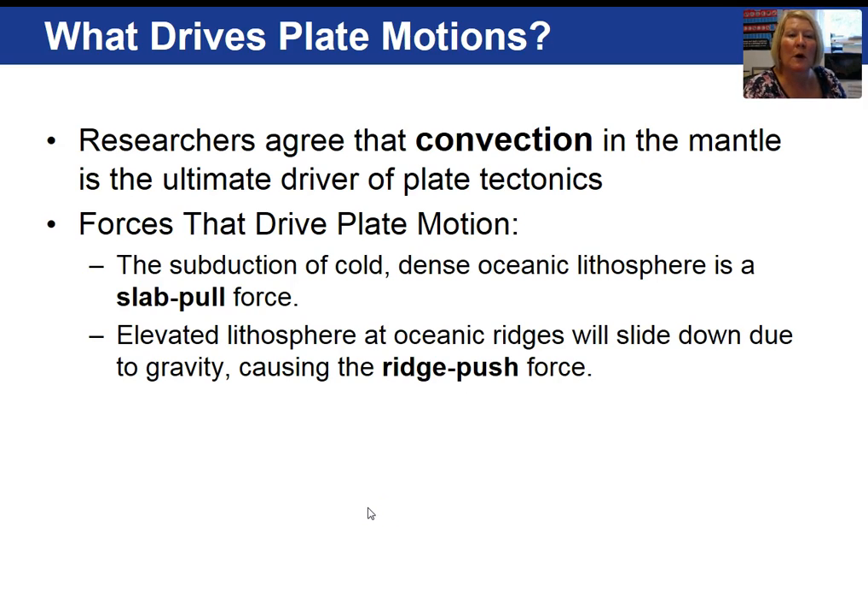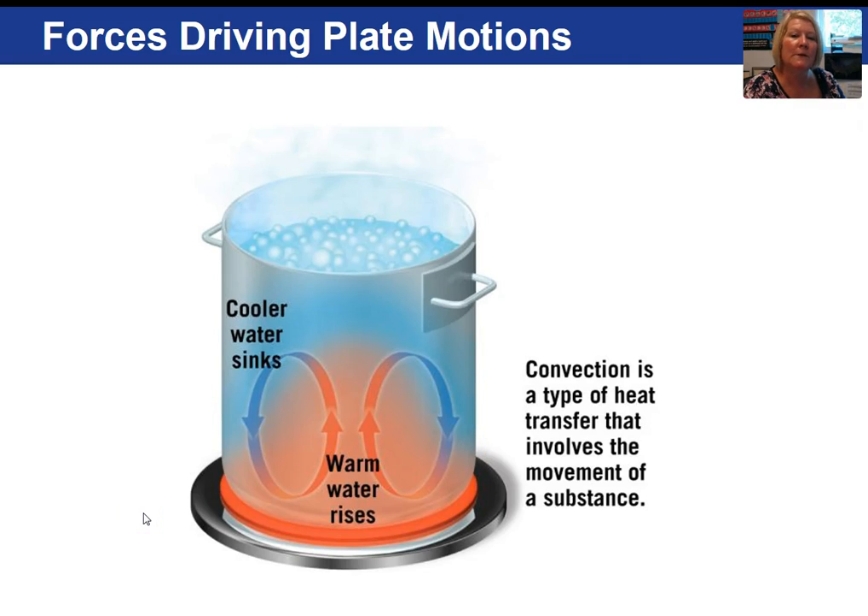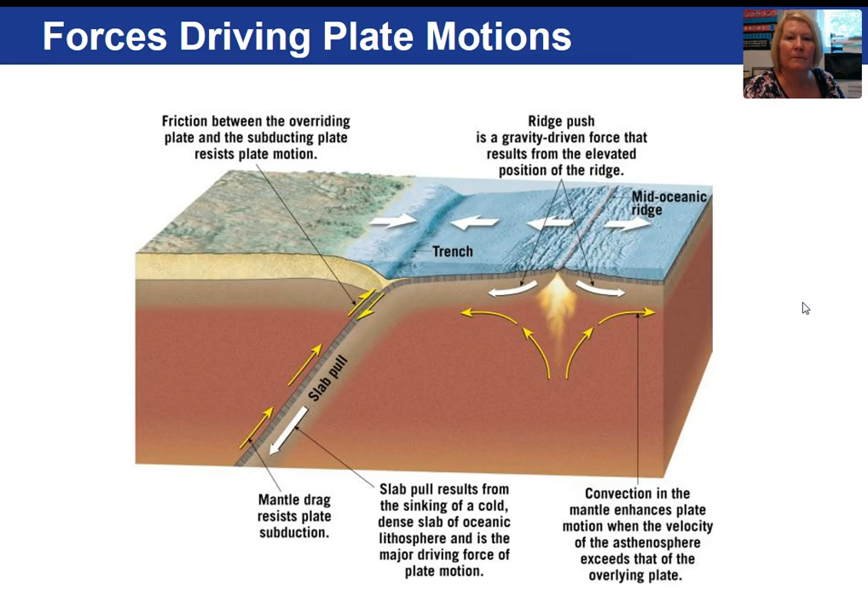In concluding, what drives the lithospheric plates is convection in the mantle — everyone agrees on that. Two mechanisms are slab pull and ridge push. Slab pull refers to the subduction of cold, dense ocean lithosphere. Ridge push is the idea that due to the elevated nature of mid-ocean ridges, they are pulled or pushed by gravity. Convection is a type of heat transfer involving the movement of a substance — a pot of boiling water is a good example. The slab pull results from the sinking of the cold, dense slab of oceanic lithosphere and is a major driving force of plate motion.